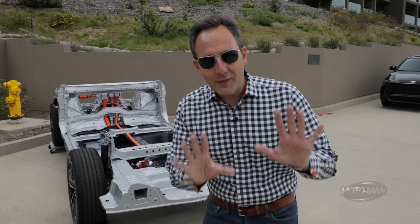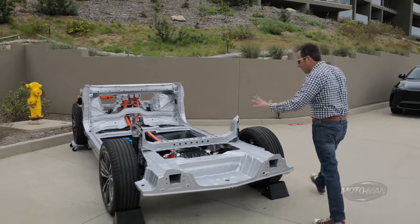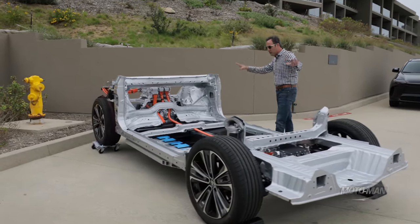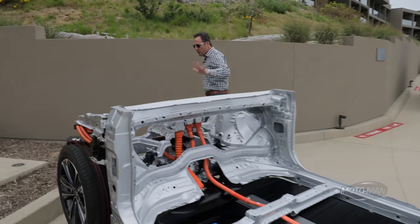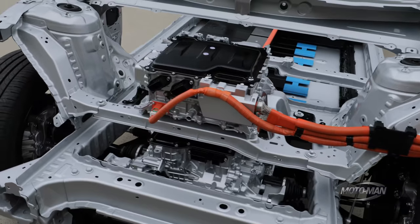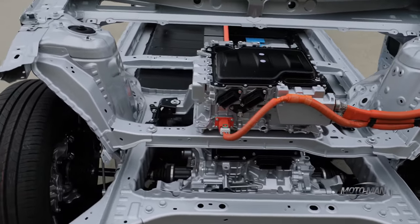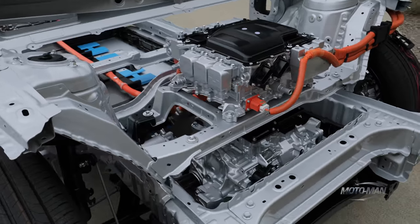We've got literally everything — two electric motors, batteries, so a lot to dive into. First up front, remember this is technically a front-wheel drive car that has an all-wheel drive option. In the front-wheel drive, that is 150 kilowatts which translates to 201 horsepower and 196 pound-feet of torque.